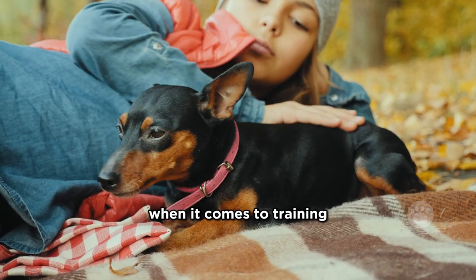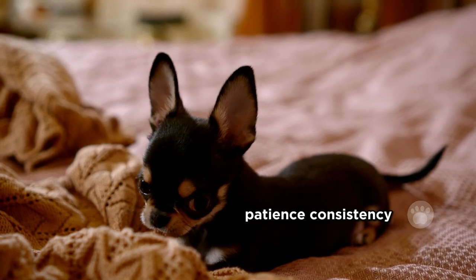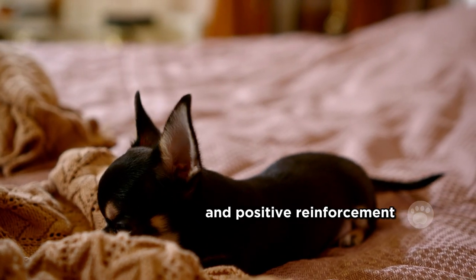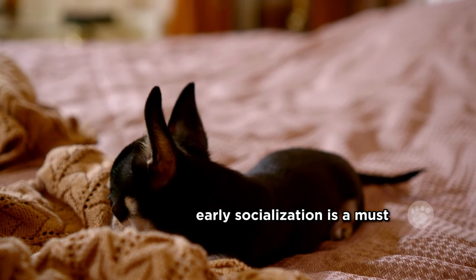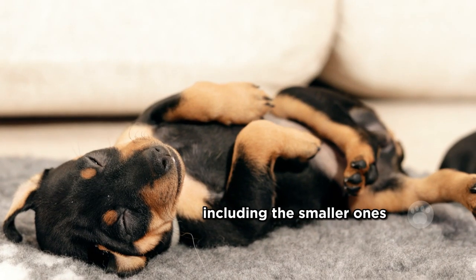When it comes to training, Chippins are intelligent, but they can be a bit stubborn. Patience, consistency, and positive reinforcement work wonders. Early socialization is a must, ensuring they get along with family members, including the smaller ones.